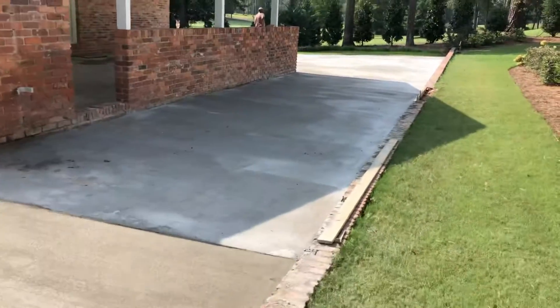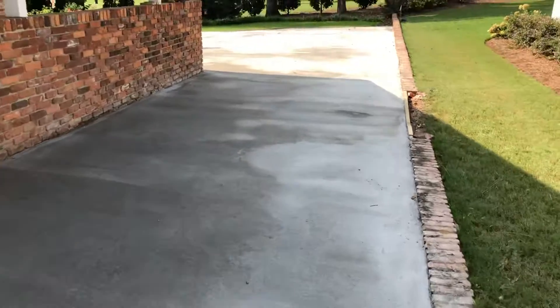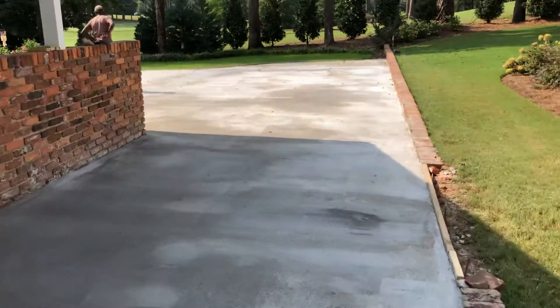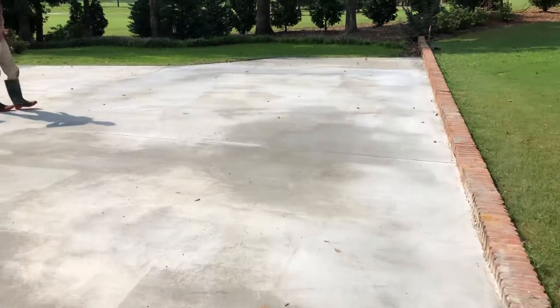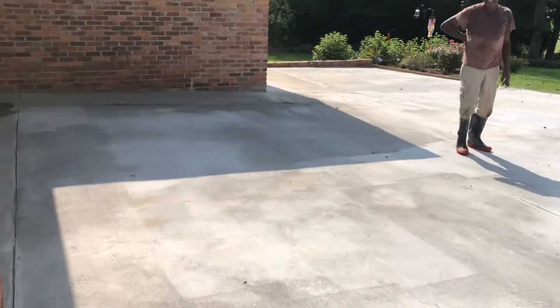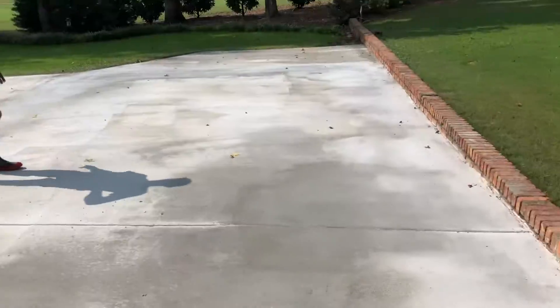This is what we did yesterday — really nice clean work. Rain last night, so we got some water on it, but it's drying out good. Cut it back into the house. We'll come saw these joints too.